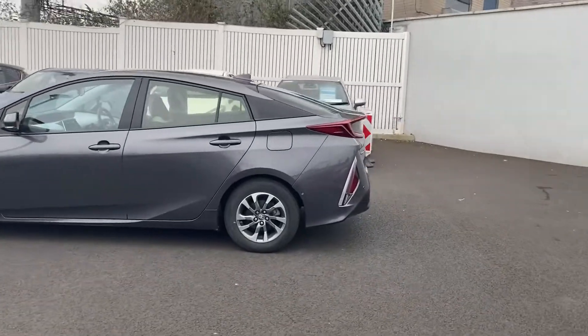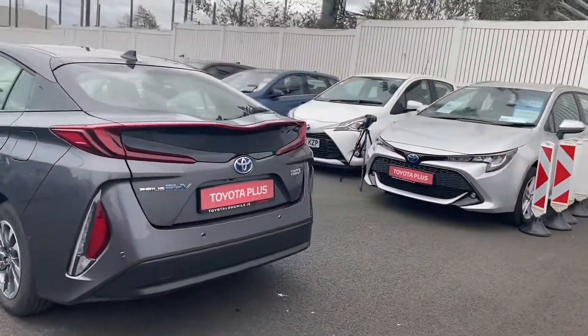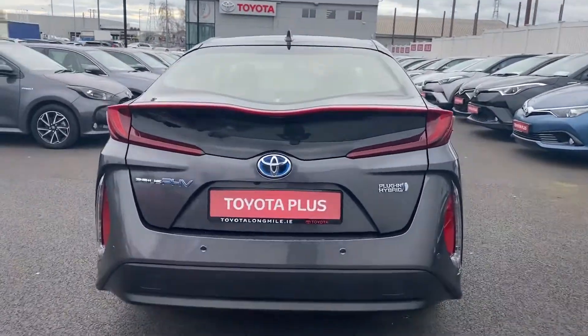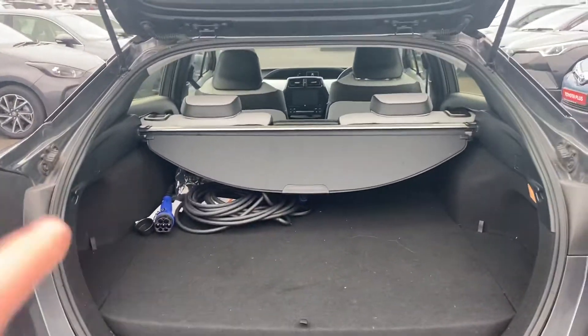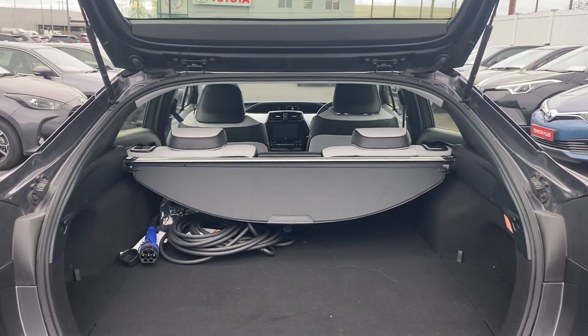This car comes with one year warranty and one year roadside assistance, rear parking sensors, and a rear reversing camera. We'll just give you a look at the boot — spacious boot, your power leads are there, and a retractable parcel shelf.